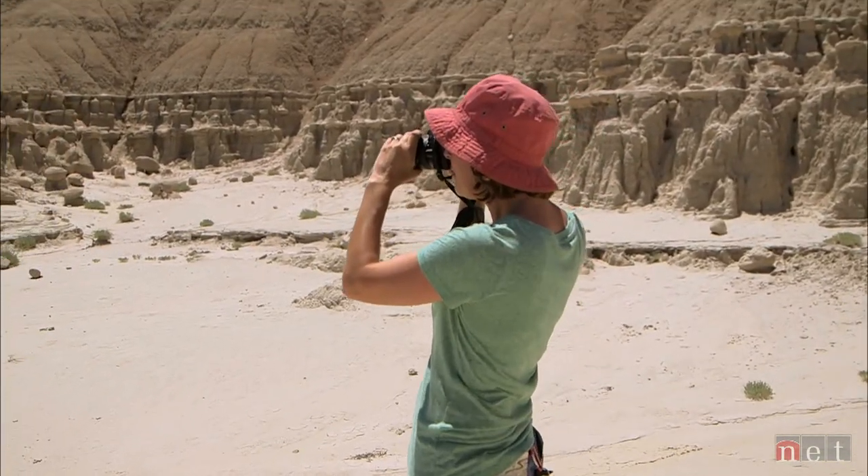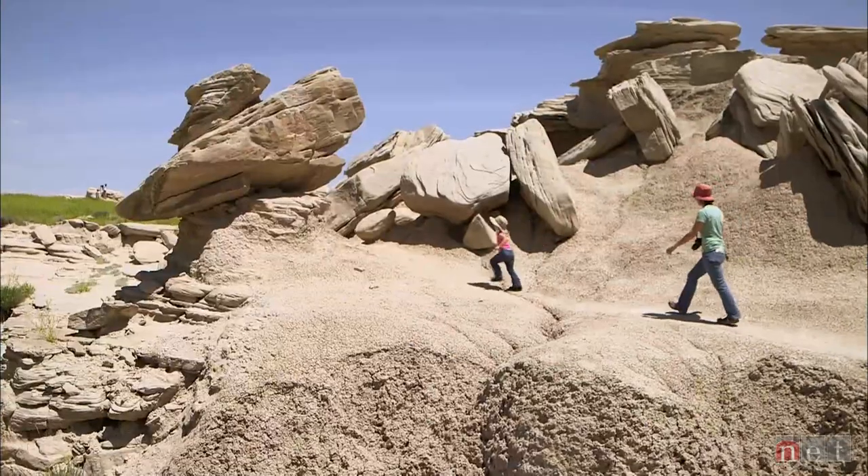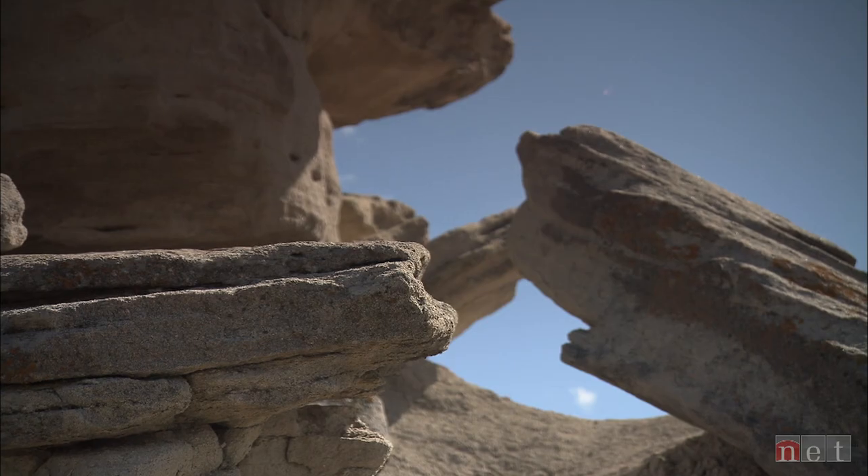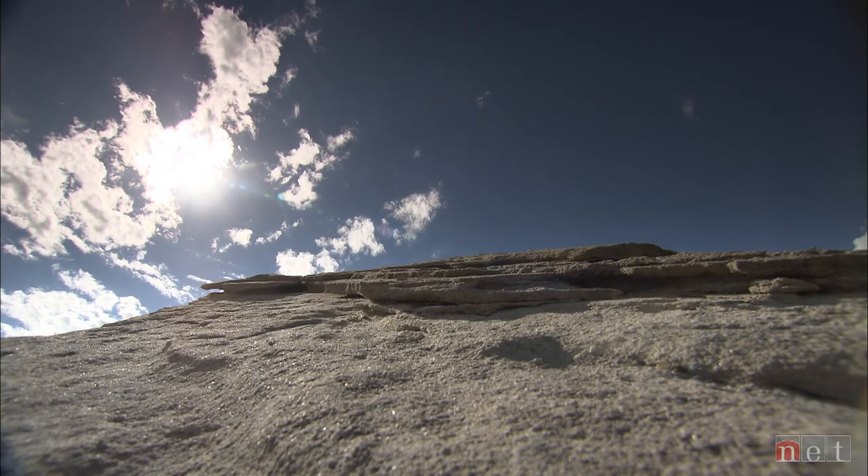You come out to a place like this and you can't imagine why anybody wouldn't love this. It's just so spectacular. It is a hidden treasure. Toadstool is one of those gems that not many people know about.